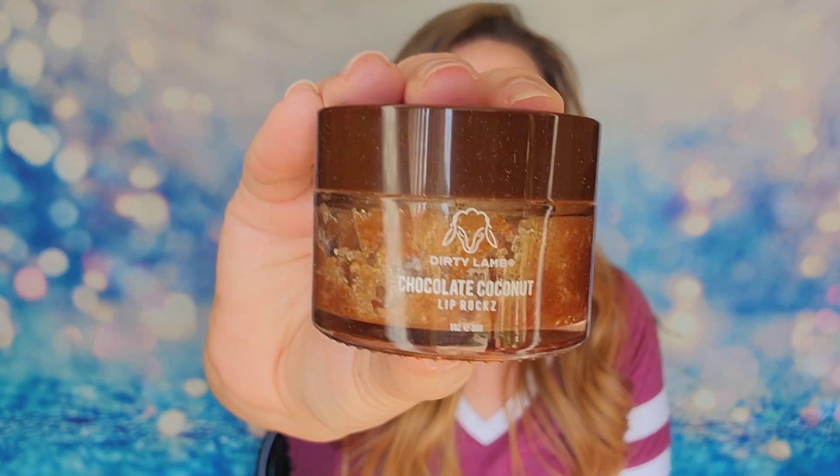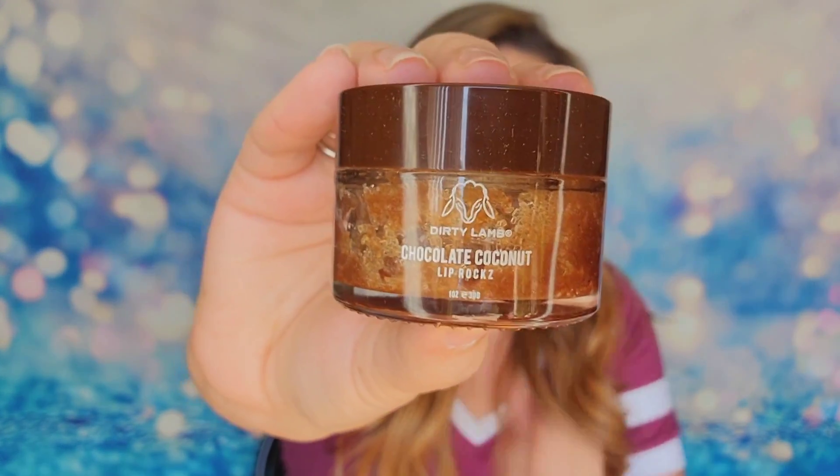Next is chocolate coconut lip rocks from The Dirty Lamb — and that cute little lamb is following us again on another product! This product costs $22. It says your chapped lips have officially met their match — this is a lip scrub that's a force to be reckoned with. It's 100% natural with chocolate and coconut. I love that all the products so far are very cohesive, and getting a lip product going into fall is definitely needed.